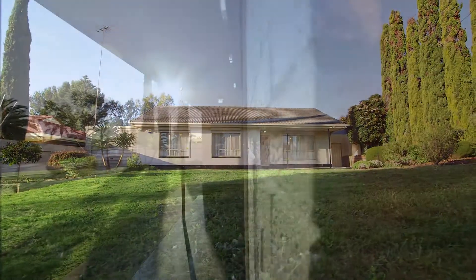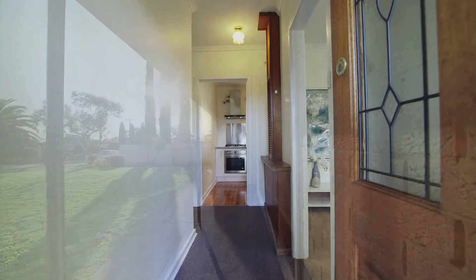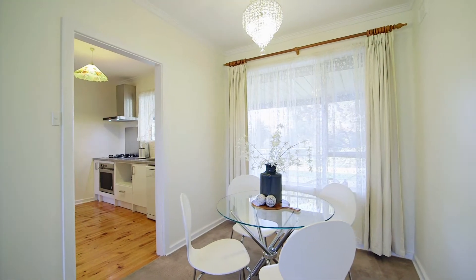What a rare opportunity. This refreshed solid brick home comprises three bedrooms, a central bathroom, renovated kitchen with Miele dishwasher, and a separate lounge, making this perfect for the growing family.